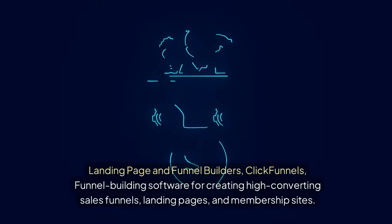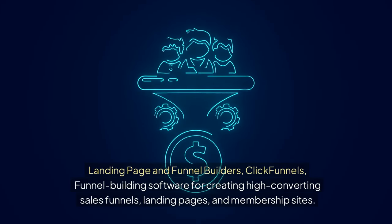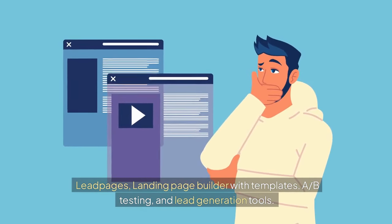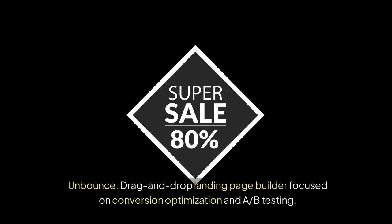For landing page and funnel builders: ClickFunnels is funnel building software for creating high-converting sales funnels, landing pages, and membership sites. Leadpages is a landing page builder with templates, A/B testing, and lead generation tools. Unbounce is a drag-and-drop landing page builder focused on conversion optimization and A/B testing.